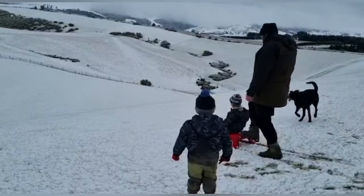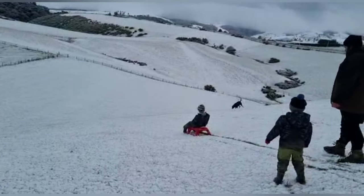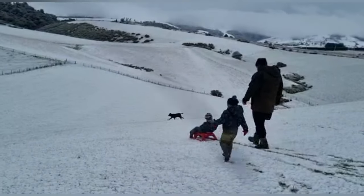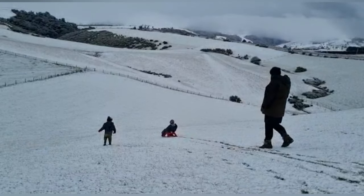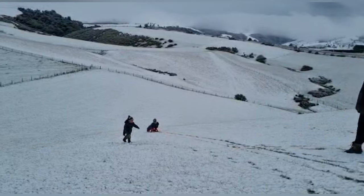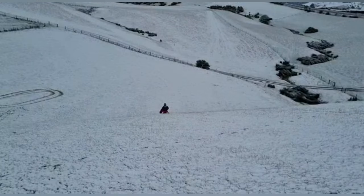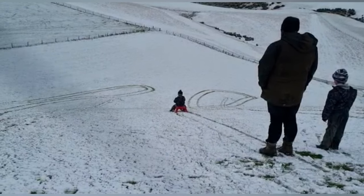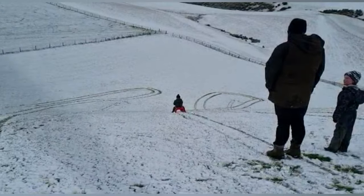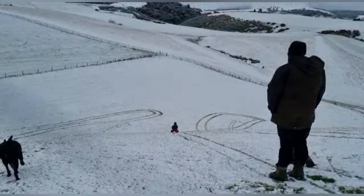Anyway guys, we will see you later. Oh, lean back. Lean back, lean back. Woohoo! Lift your feet up, babe. Good work. You're doing good. Just get out of the water.